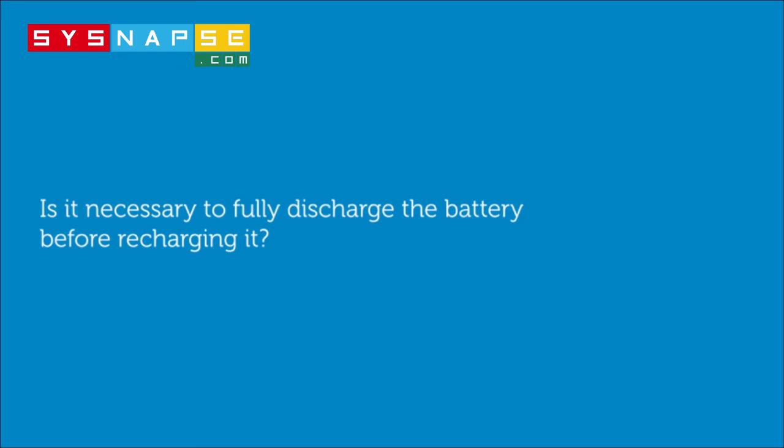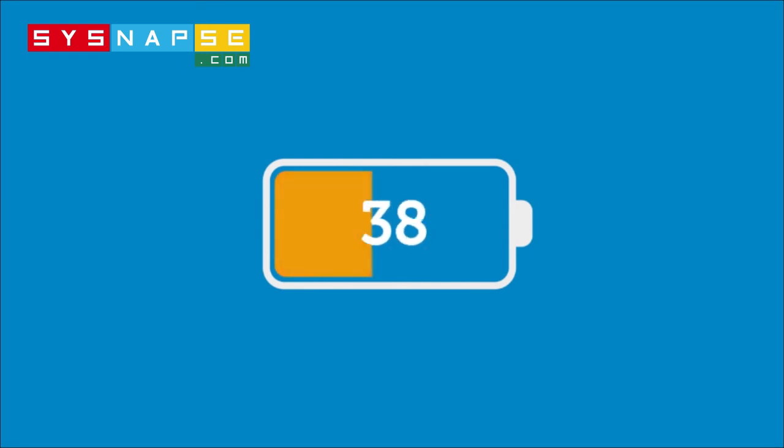Is it necessary to fully discharge the battery before charging it? No, it's not. With the current ion batteries, this practice has no effect on battery run time.